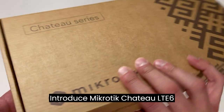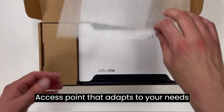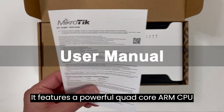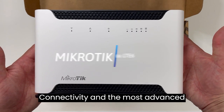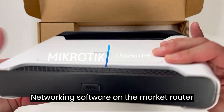Introducing the MikroTik Chateau LTE 6. Chateau is a high-speed, dual-band home access point that adapts to your needs. It features a powerful quad-core ARM CPU, a fast, reliable, and responsive CAT 6 LTE modem for excellent mobile connectivity, and the most advanced networking software on the market — RouterOS.